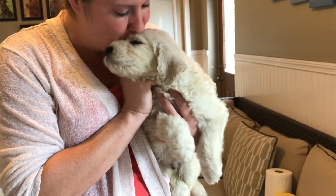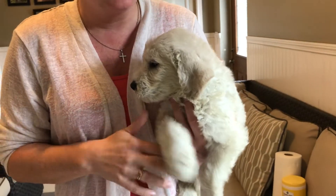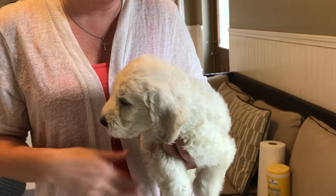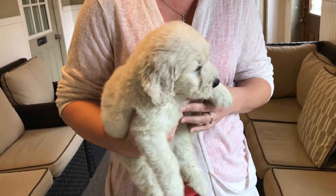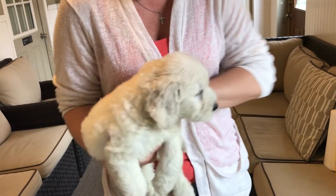Here we have the gold male from June's litter. He's just so sweet. Paint his toenails gold. He's pretty much just an ultra cream color. He's got a nice straight wavy coat. Back here is just really, really pretty. Just a beautiful dog.